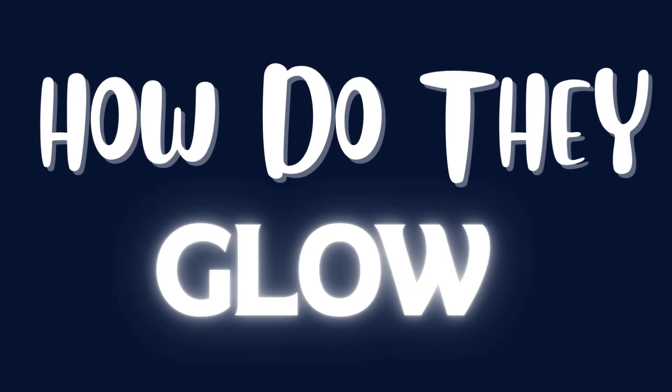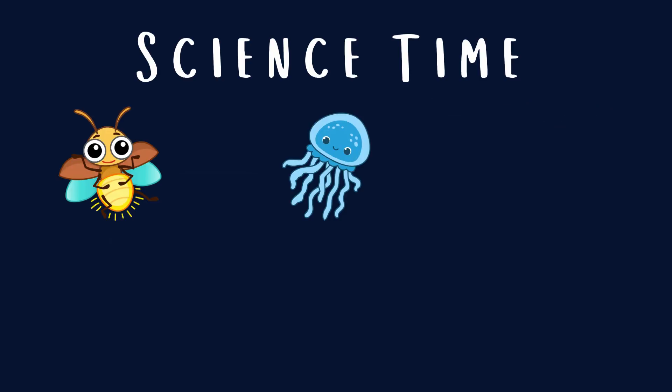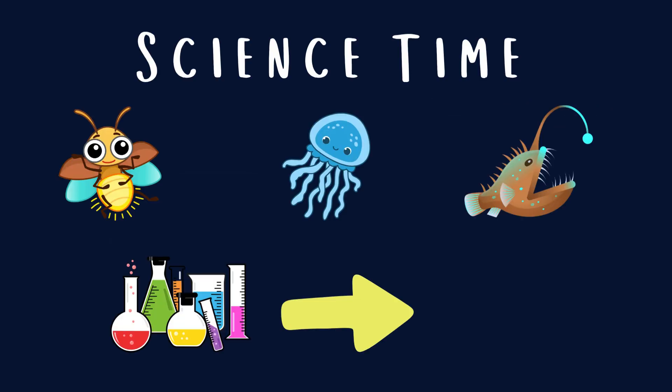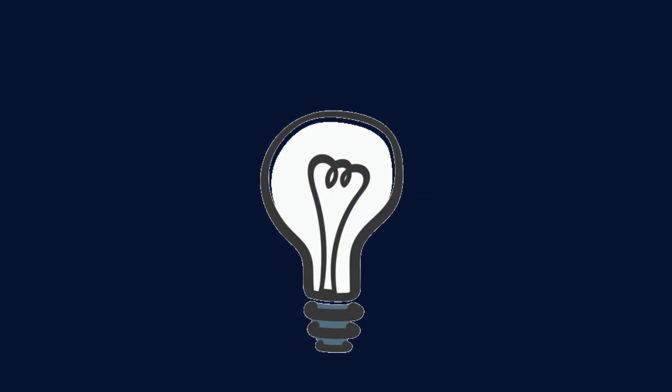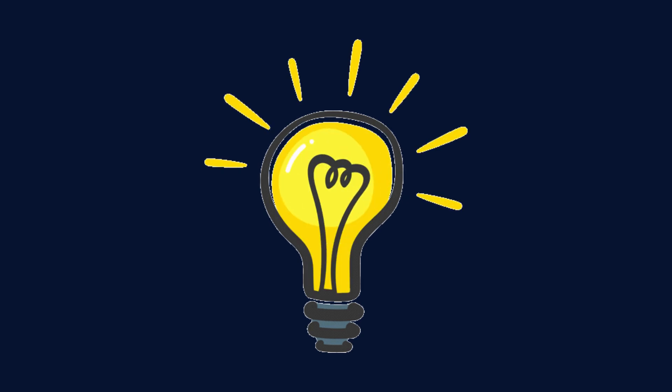How do they glow? It's science time! Inside their bodies, fireflies and deep sea creatures have special chemicals. When those mix together — poof! — they make light. No heat, just glow. Like nature's version of a glow stick.